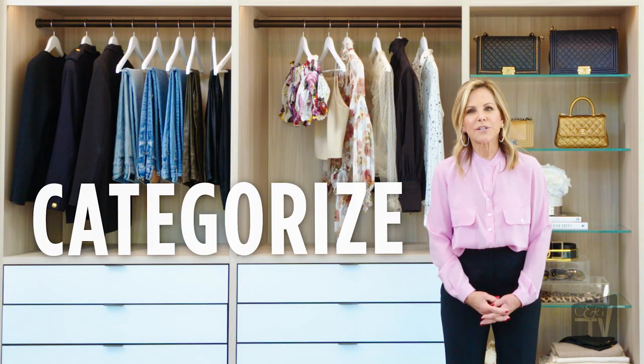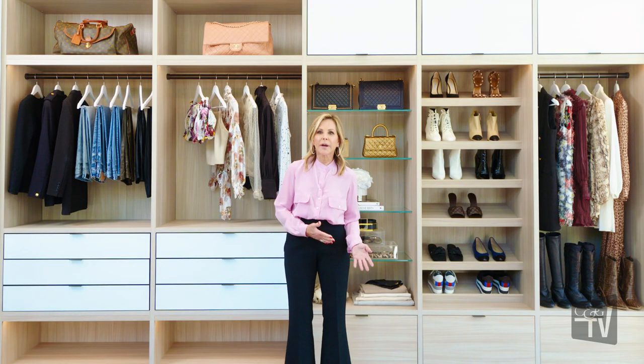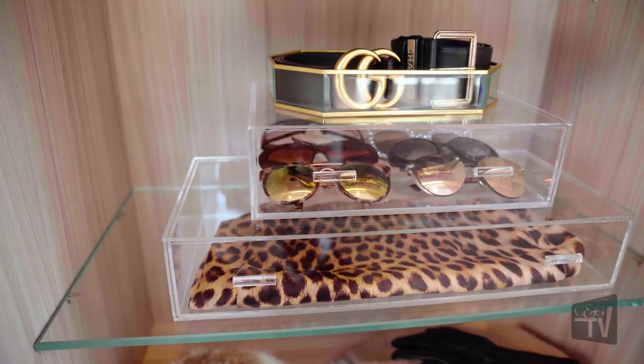We categorize the clothing next. Categorizing means separating the sweaters from the t-shirts, from the underwear. There is a place for everything if you actually categorize properly.